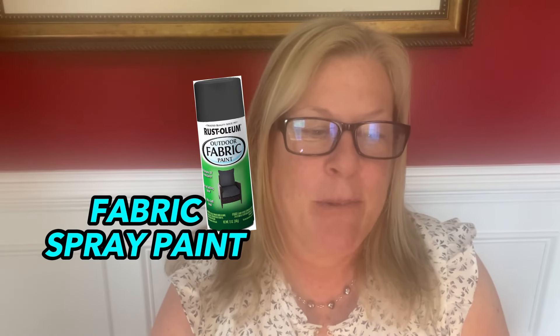Number 43 is a can of outdoor fabric spray paint. Spray it on your outdoor fabric and five minutes later it's clean and looks like new.